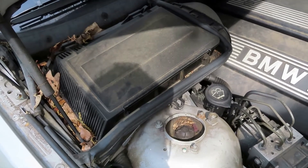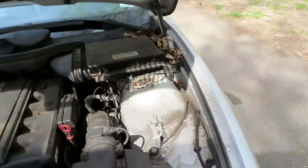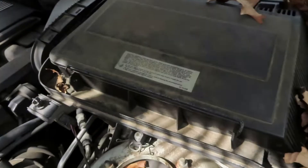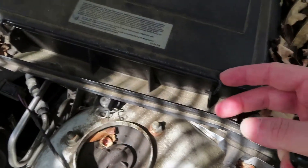I think this air cabin filter is much needed. If you notice, this is the place for the air cabin filter right here — this is on the passenger side. There's another one over here on the driver's side, same thing. So let's start with the driver's side.